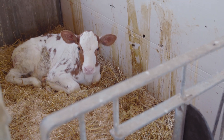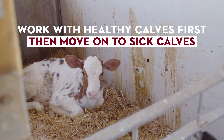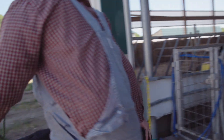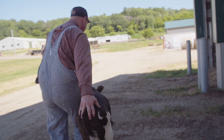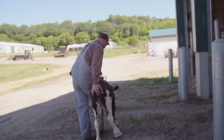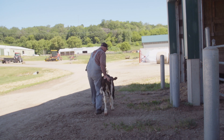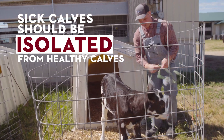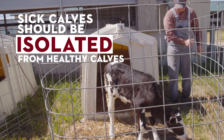When working with sick calves, do all of your chores involving healthy calves first, then move on to the sick calves. Change your gloves and clothes and wash your boots before moving on to other tasks. Whenever possible, sick calves should be housed away from healthy calves and isolated from direct and indirect contact.